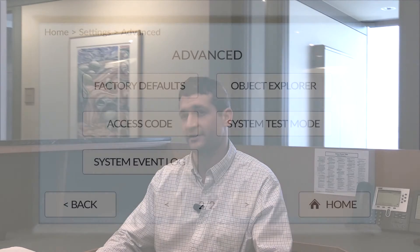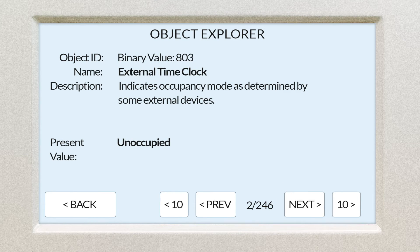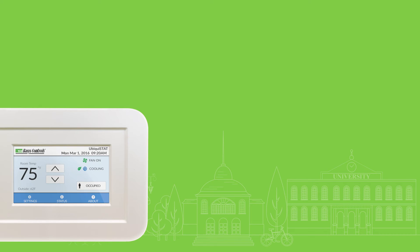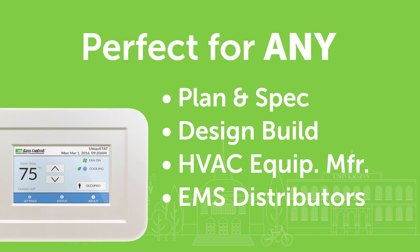And secondly, if you need to perform some of the higher-end programming, we built the BACnet Explorer right into the user interface. With this BACnet Explorer, you can reconfigure any of the almost 250 BACnet objects, all of which are open and available, reflecting the true open architecture that BACnet was created for. This open architecture philosophy is unlike most of our competitors, who hide many of their BACnet objects, effectively holding their customers hostage when they need to make changes and then charging additional fees to unlock those hidden points. You can see how the Ubiquistat is a real game-changer. This openness, with all BACnet points available, makes it the perfect option for any plan-and-spec or design-build job, as well as a great option for HVAC equipment manufacturers and EMS distributors.